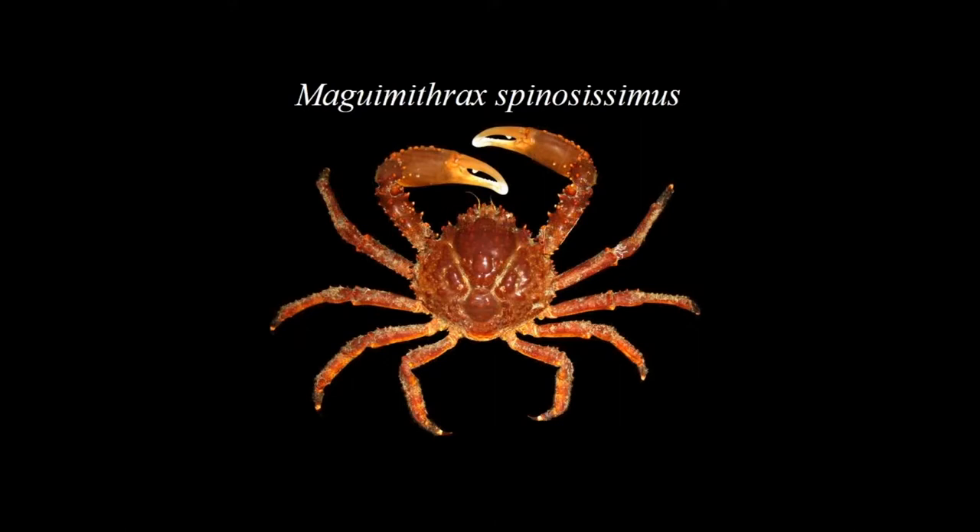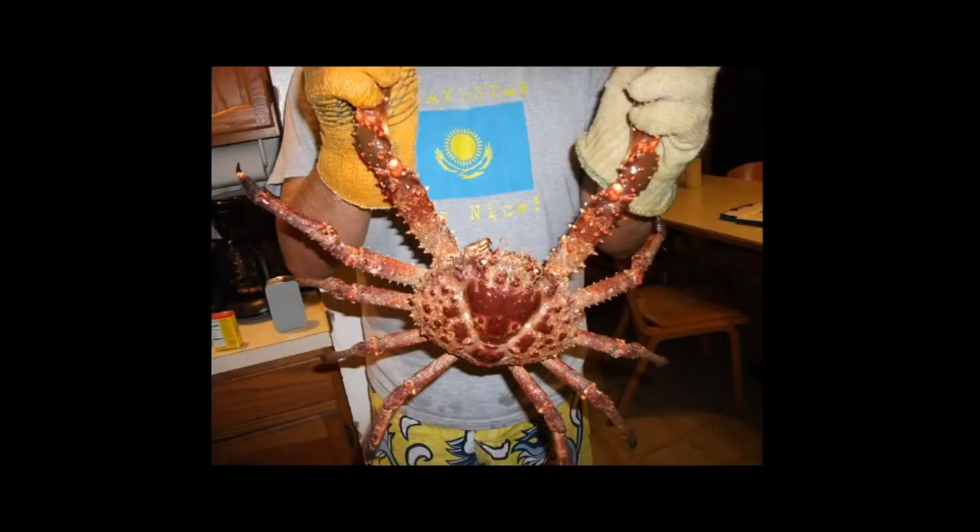We went with the biggest crab in the western Atlantic: Maguimithrax spinosissimus — the unfortunate genus is now named for Tobey Maguire as Spider-Man. It's the largest crab in the western Atlantic. This is me holding a large male in the Florida Keys, where they're the smallest individuals in the Caribbean. They get up to about three kilograms and up to almost 18 centimeters in carapace width. They're enormous, and they eat a lot of algae.